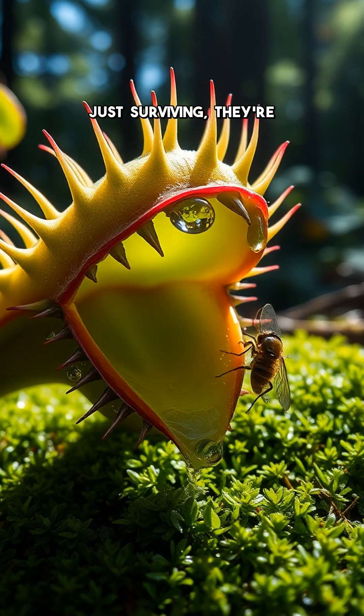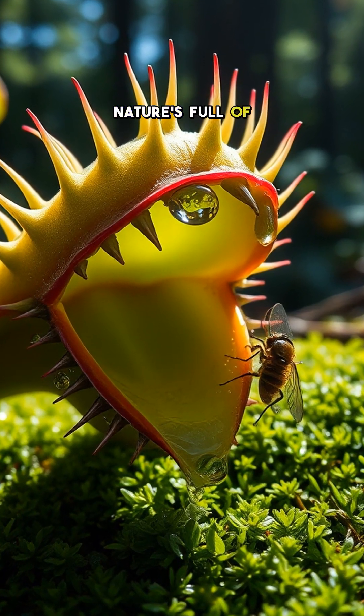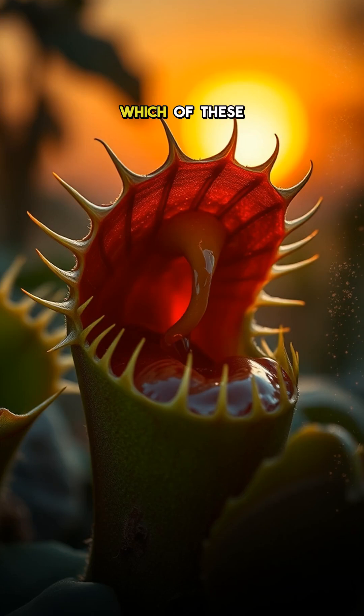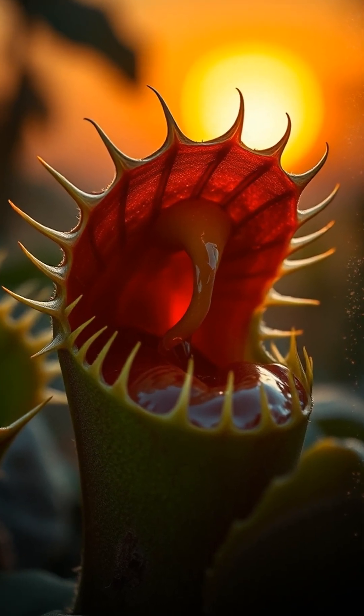These plants aren't just surviving — they're thriving by turning the tables on their prey. Nature's full of surprises, and sometimes the most dangerous hunters are the ones that don't move at all. Now, which of these plants would you least want to encounter in the wild?